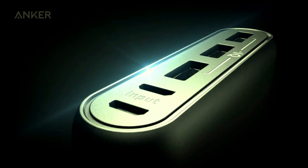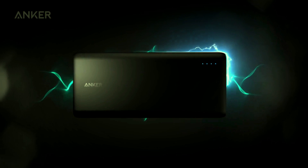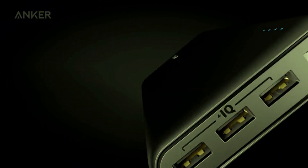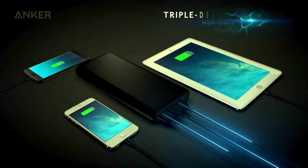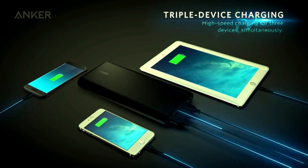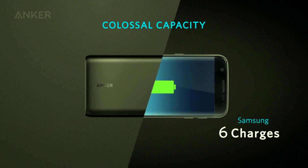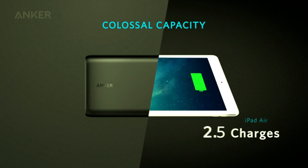Introducing the Anker Power Bank, a powerful 26,800 mAh external battery designed to keep all your devices charged and ready. This high-capacity power bank features dual-input ports, allowing for double-speed recharging, so you spend less time waiting and more time using your devices. With three USB ports, you can simultaneously charge your iPhone 15, 15 Plus, 15 Pro, 15 Pro Max, iPad, Samsung, Android, and other devices.